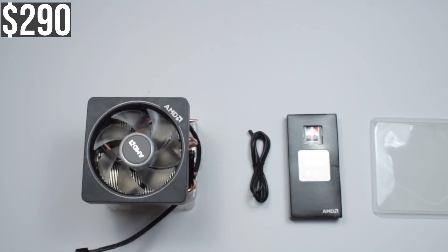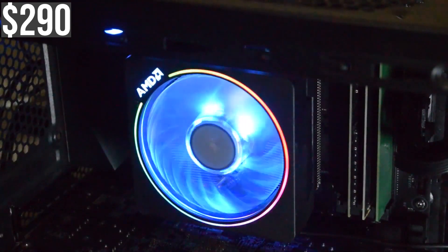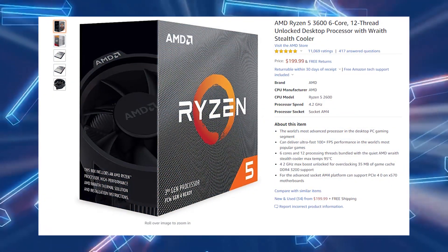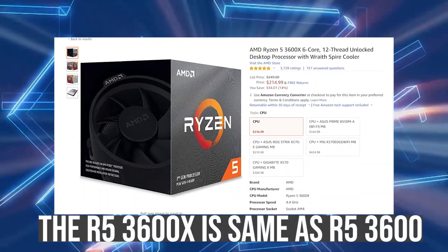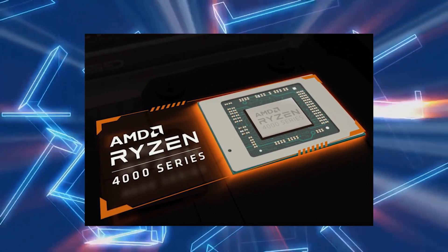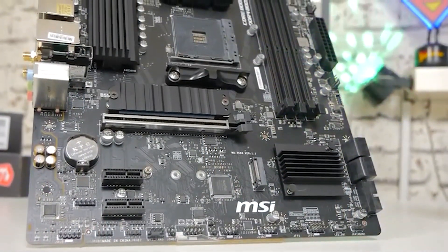The Ryzen 7 3700X is an 8-core 16-threaded CPU clocked at around 3.5 to 3.6 GHz. It handles video editing and streaming well, and in productivity it's pretty much the same as the i7-10700K — a very good CPU for $290. I didn't go with the Ryzen 5 3600 because it's currently $200, which is expensive — it was $160 a month ago. Once the Ryzen 5 4600 drops, this CPU should fall to around $130-$140. If you have third-gen Ryzen CPUs, once fourth-gen drops you should upgrade ASAP for around a 20-30% performance uplift.